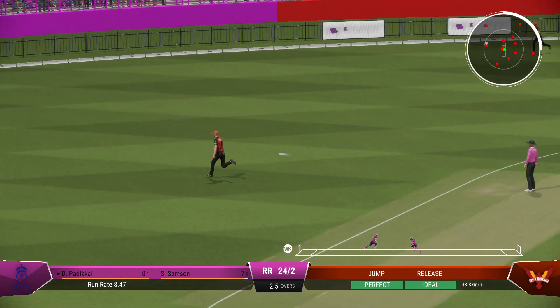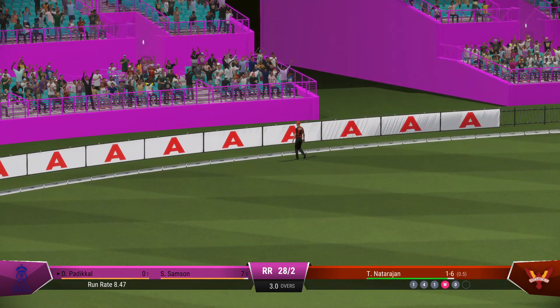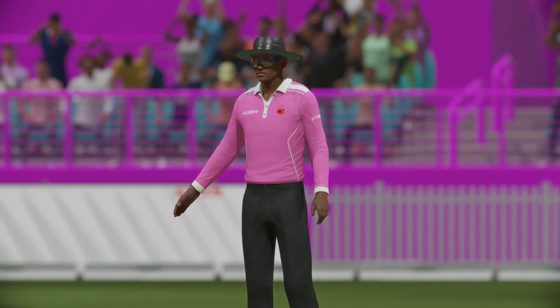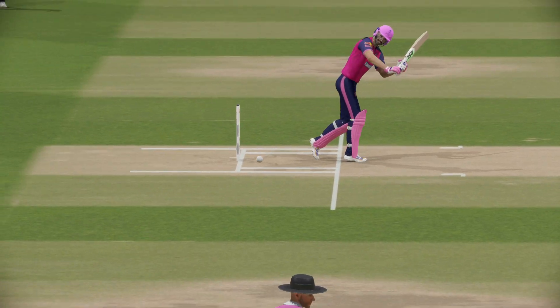A real beauty — just times it so well. Got their weight forward, head was right, and punched nicely through the ball. End of the over, ten runs coming from it. The Royals are 28 for two.